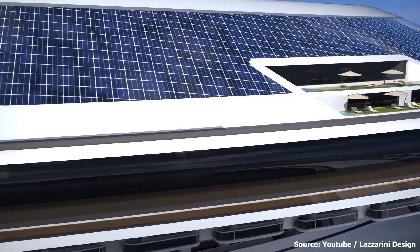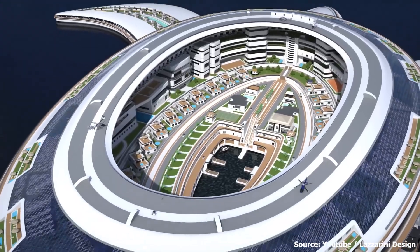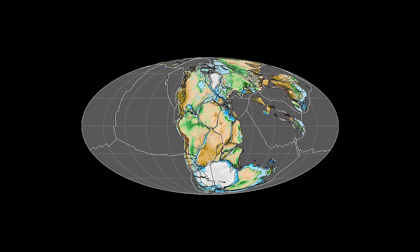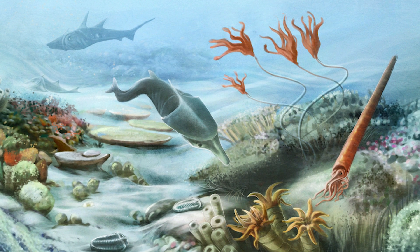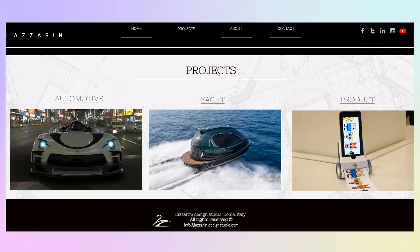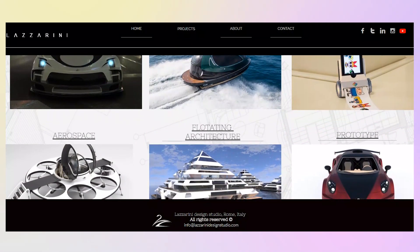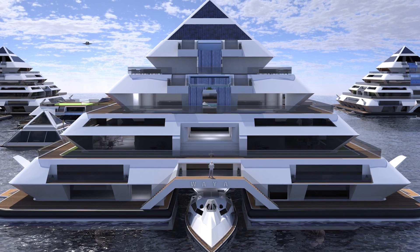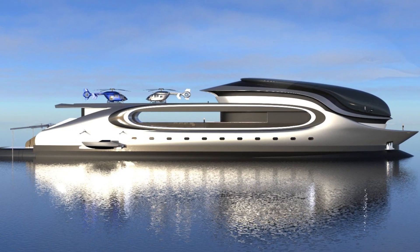Let's quickly take a look at how it all began. Designed by the Italian firm Lazzarini Design Studio, the Pangios gets its inspiration from the supercontinent Pangaea, which existed millions of years ago during the early Mesozoic and late Paleozoic periods. Lazzarini is a renowned company known for creating some of the most audacious and fantastic marine designs, ranging from flying boats to huge onboard parking spaces and futuristic ships that transcend human imagination.